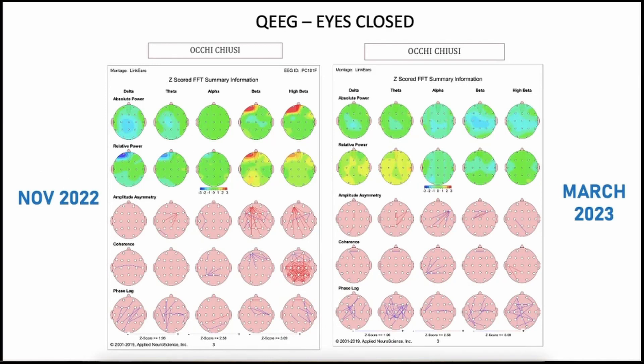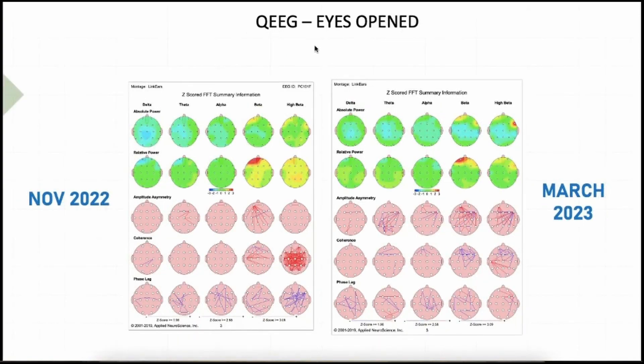This is the eyes-closed QEEG from November 2022 compared to March 2023. You can see here — this is the spot where she had the brain trauma. You can immediately see there is a hyper-coherence at high beta. After the period of stimulation, that hyper-coherence went away — and this was a really nice result, even because we were not expecting it at all. The eyes-open QEEG shows the same: there is this hyper-coherence at high beta, and after the treatment and stimulation, this is a clear improvement.